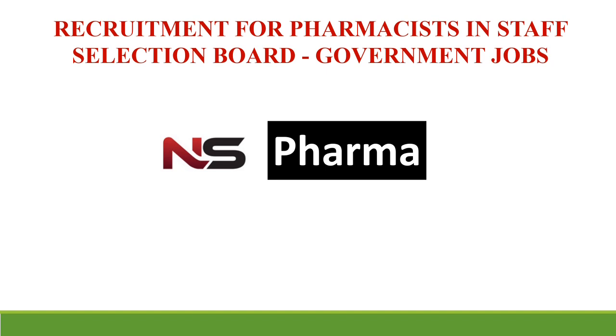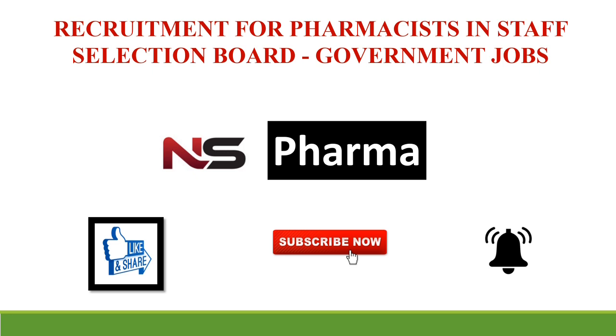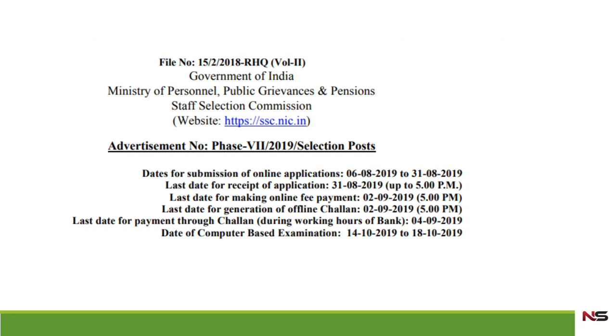Hi everyone, welcome to another video of NS Pharma. In this video I will describe a pharmacist vacancy in SSC. This is a government job, so if you like this video please give a thumbs up and don't forget to subscribe to my channel and press the bell button so that you will not miss any of my videos.